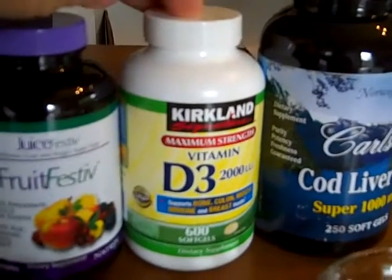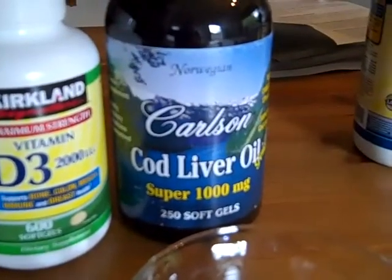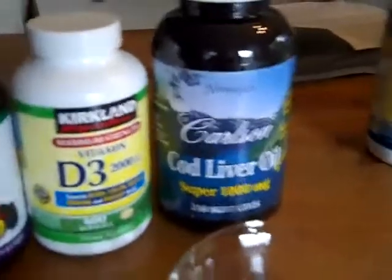Almost every ailment in the world is correlated to a deficiency in vitamin D, so it's very important. I buy this at Costco. And here's cod liver oil — this is extremely good for you, especially if you have allergies. So that's first thing in the morning when I wake up.